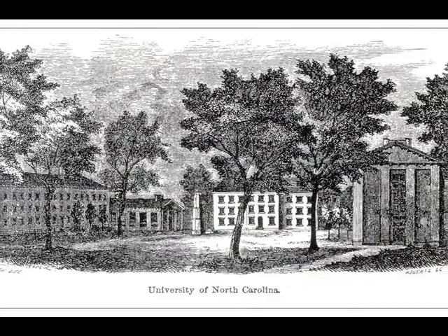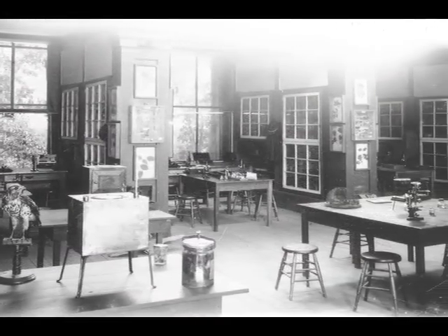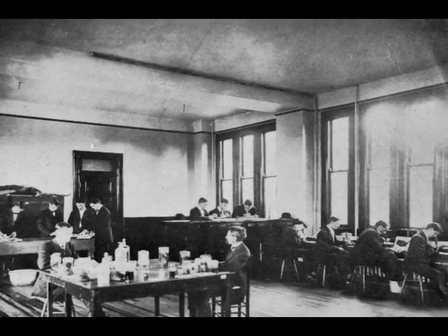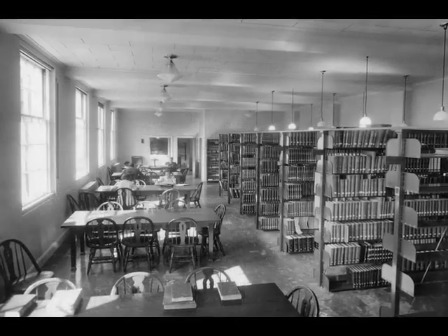Science has played an important role at Carolina since its earliest days. As departments in the sciences evolved, growing subject collections were located in proximity to faculty offices and laboratories. By the end of World War II, the science libraries had grown into reputable resources of a major research university.